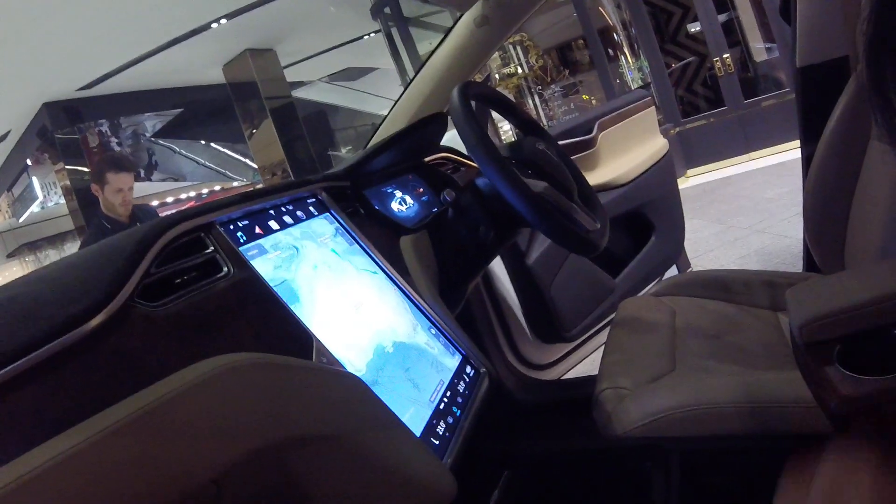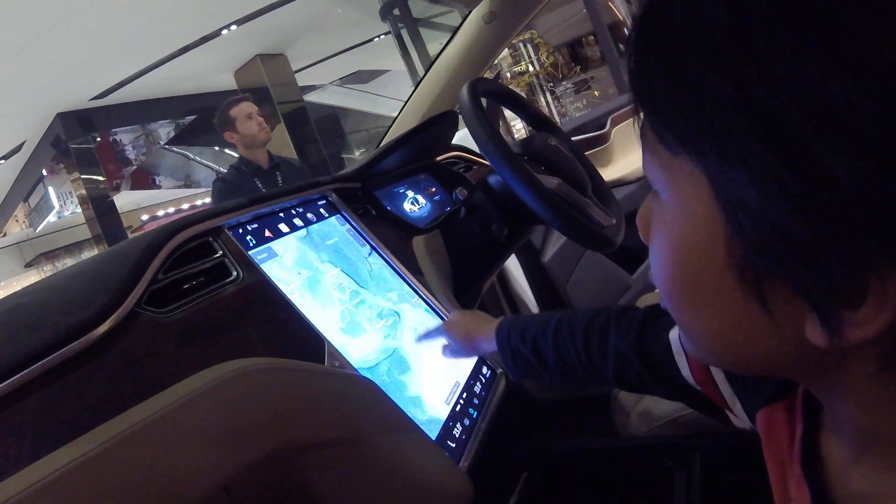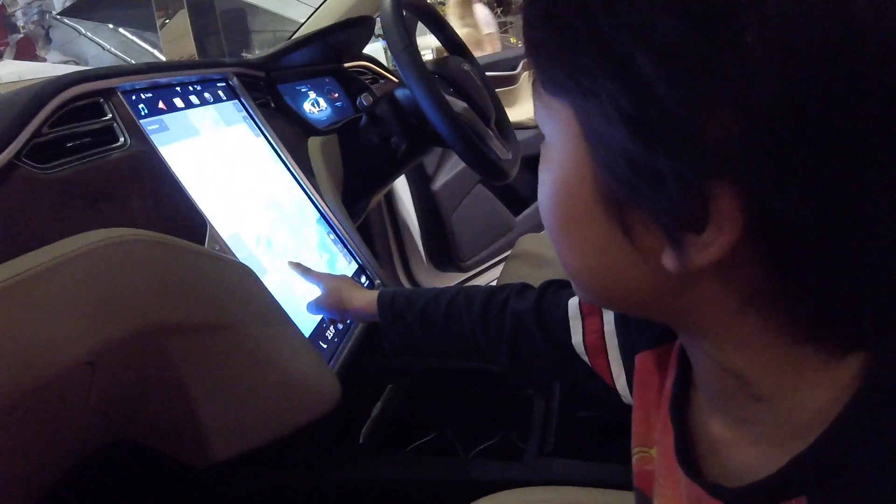Do you want to touch it? You can go ahead and touch it. You can travel — you can look at different countries, just in case if you're in different countries.